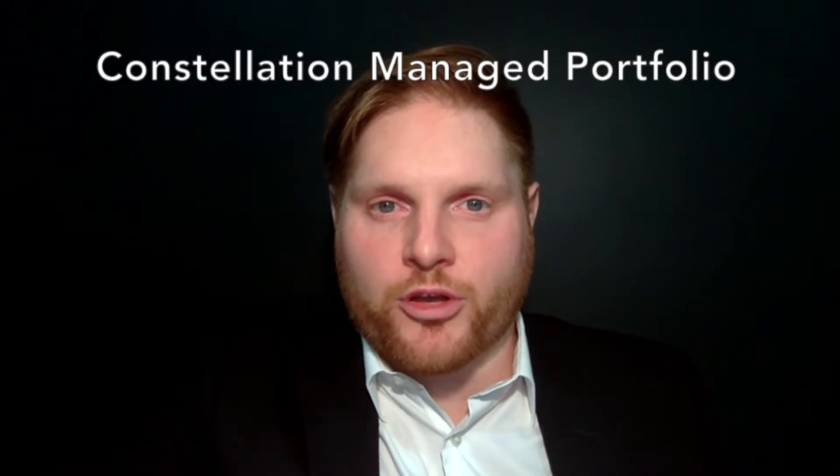Hello everyone, my name is Jonathan Pocari. I'm an Investment Specialist with Canada Life. Today I'll be speaking to you about Constellation Managed Portfolio — it's an interactive investment platform for advisors and their clients.